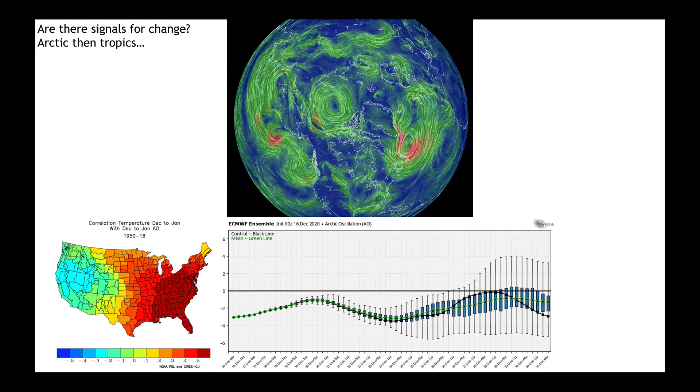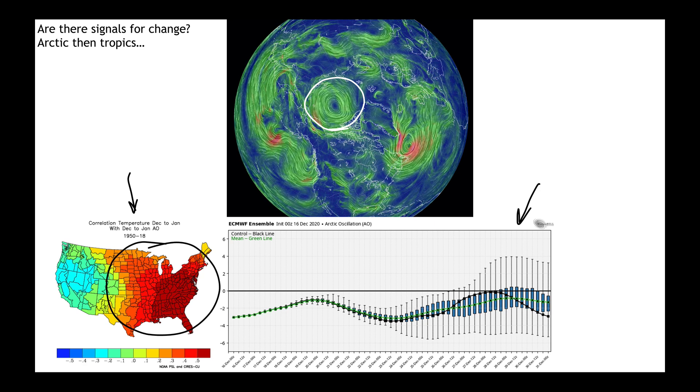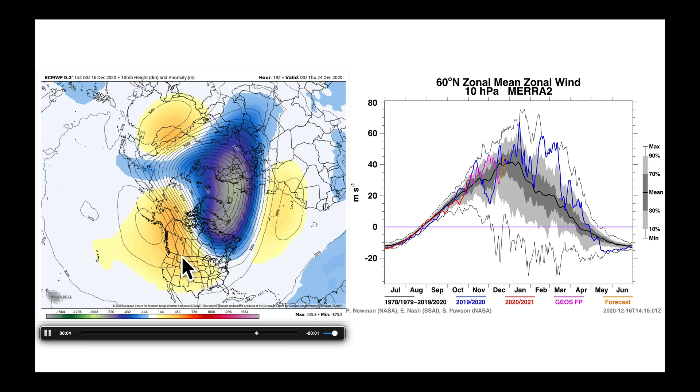When we ask ourselves if there are signals for change, I'll start in the Arctic. After November finished with a lot of low pressure over the Arctic, we're now back to a high pressure cell sitting there, which tends to give us negative values of the Arctic Oscillation — that's the graph on the bottom. To show you what that means for December and January, I've got a correlation map here with the AO. Where you see the warmer colors, that's what it would be if the AO was positive. If the AO is negative, you flip the color spectrum and it would be cooler there. We have seen the warmer conditions in one area and cooler in another — that's partly because the AO is down. The other part of the story has to do with the polar vortex — I'm watching the 10 millibar heights deep in the stratosphere for any major elongations, disruptions, or slowing.